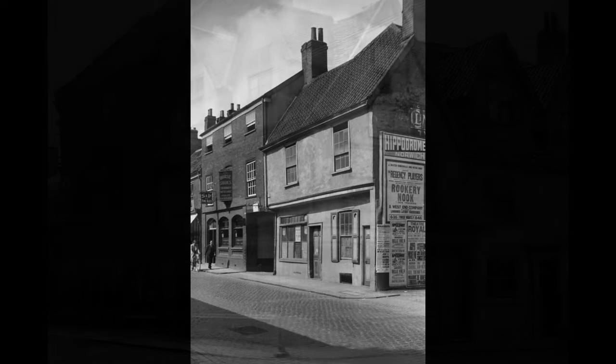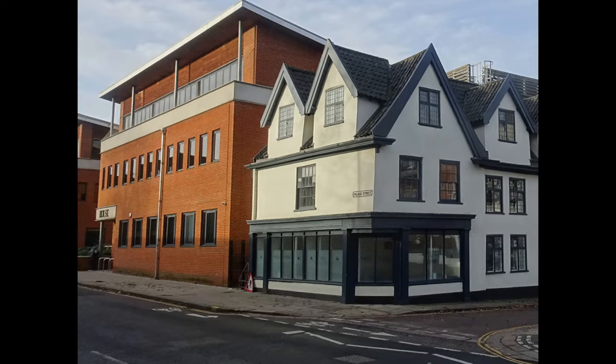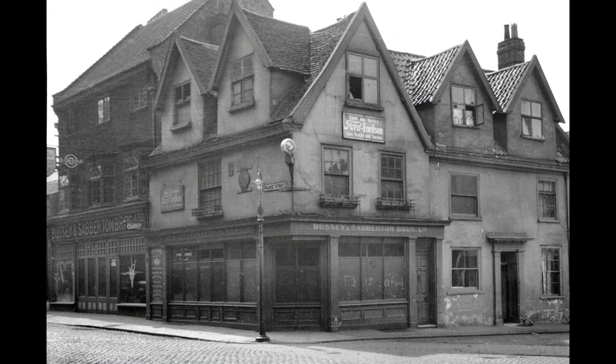Now here's a mystery. This is labelled as being the same view in 1939, but I'm not sure, because the building on the corner is completely different, whereas the current view is back to how it looked in 1936. If anyone can explain this mystery, please add it to the comments.